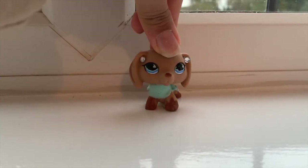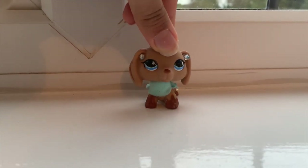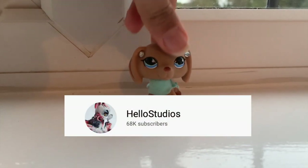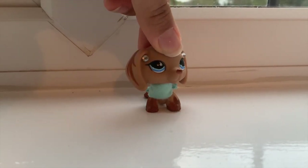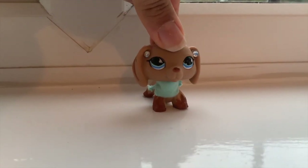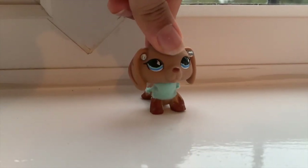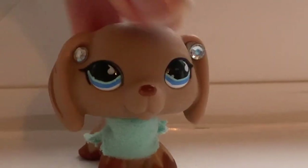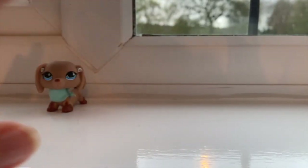Hey guys, it's aphiasharibeats here and welcome back to my channel. Today's video is a bit different — we are going to be unboxing a giveaway prize I won from Hello Studio, which I am super excited about because this is actually my first giveaway I've ever won. Make sure to go check out Hello Studio's channel, she posts such amazing content. Her series Soul Band is amazing, so go subscribe to her channel.